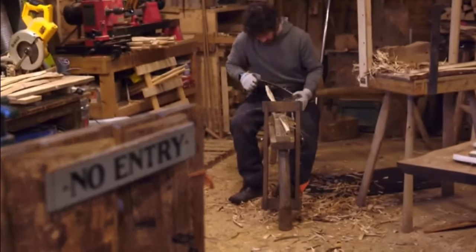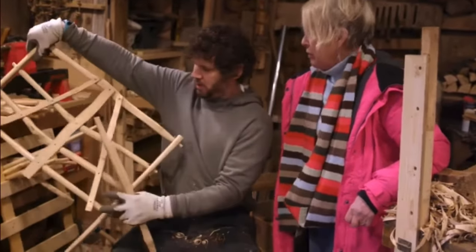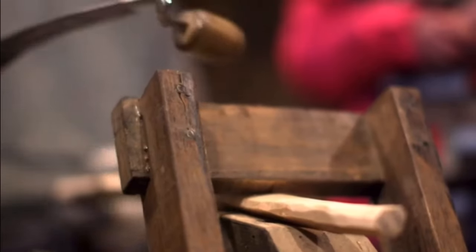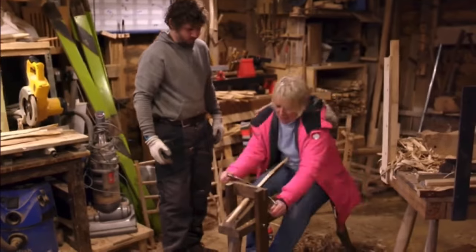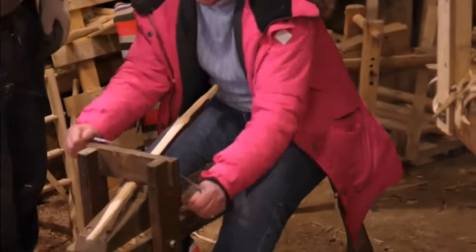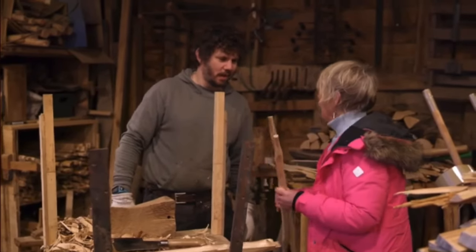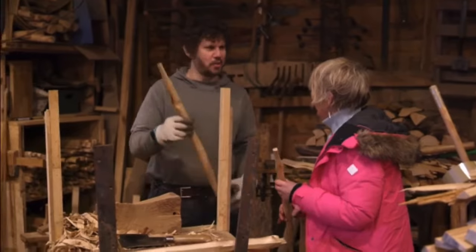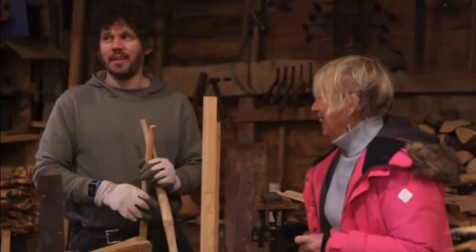Simon is going to show me how it's done. This tool is a draw knife — you're drawing it towards yourself. He's making rungs to go in a hurdle — the miniature hurdles you see around the garden. This device is the shaving horse. I have a go and it's lovely, though I'm not very skilled. It doesn't quite live up to the perfection of his work, but with a bit of practice — they're all individuals, so every one is different.